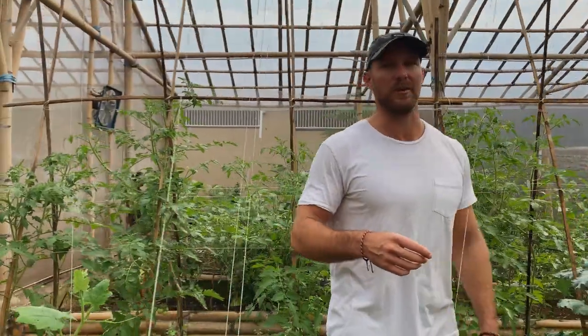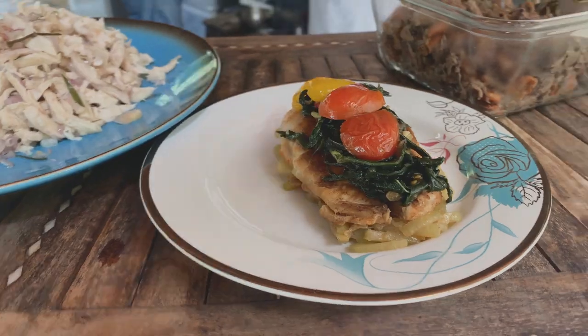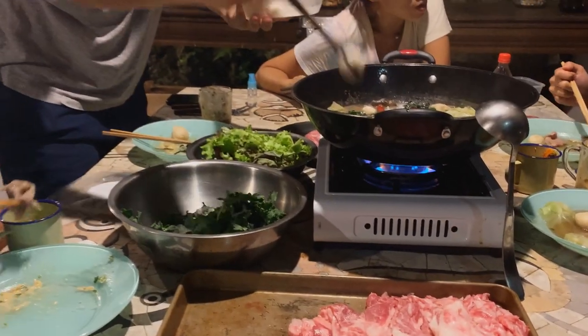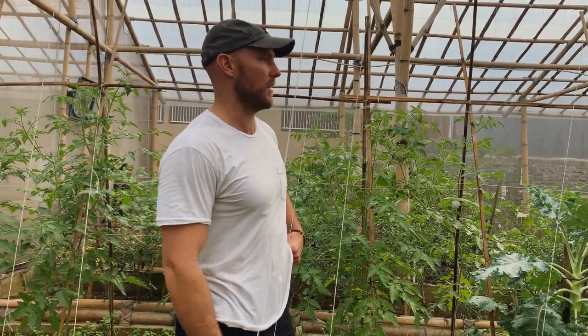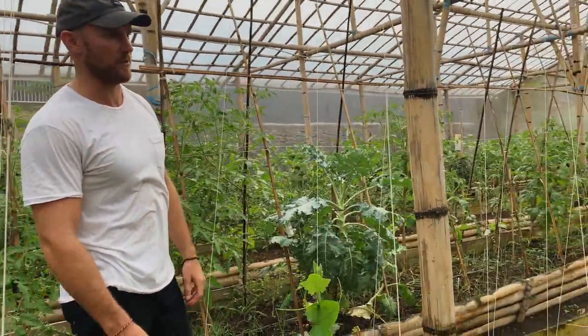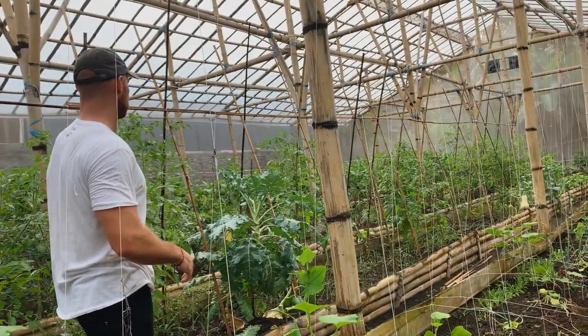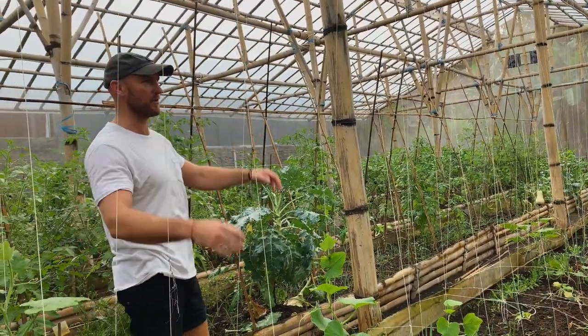This is the greenhouse for Little Spoon Farm. This is actually where we get most of our produce that we're eating while we're here on site. You can see there's plenty of fresh vegetables — we've got some Thai basil, zucchini, kale, peppers — just everything you can imagine.